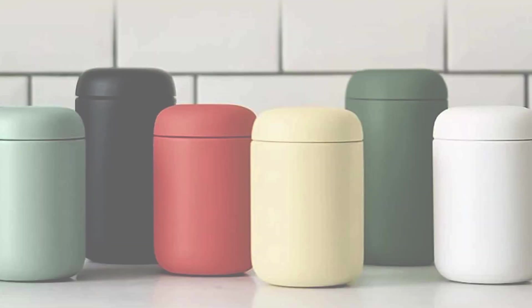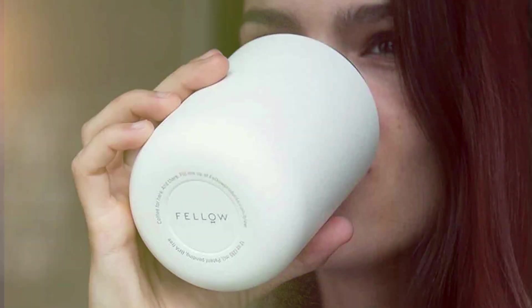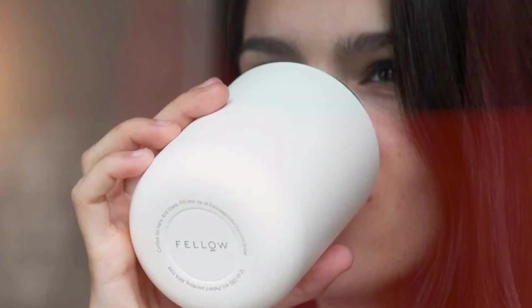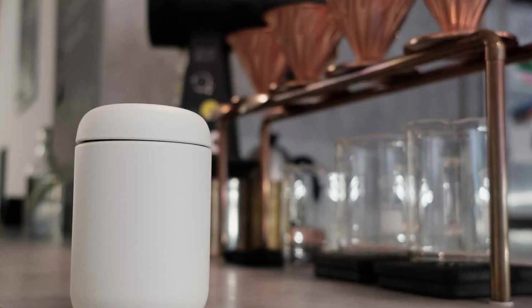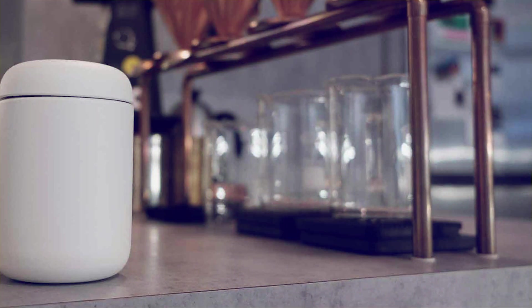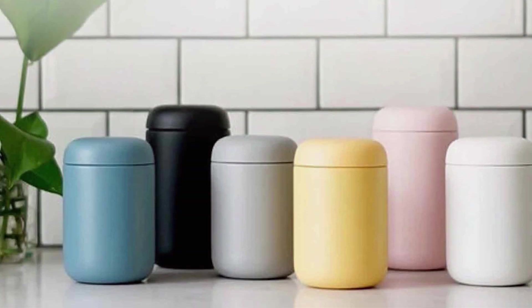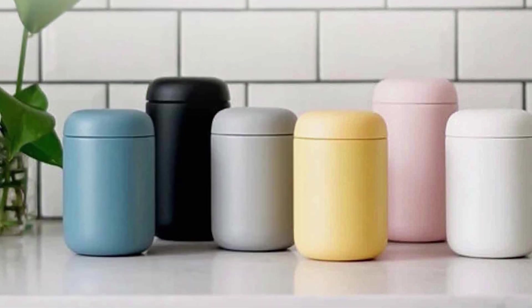The innovative leak-proof lid and one-handed push-button operation makes sipping your coffee a breeze even during the morning rush. The Fellow Kata Everywhere Travel Mug is constructed with 18/8 stainless steel, ensuring your coffee's taste remains pure without any metallic aftertaste. It's also designed to fit comfortably in most car cup holders, making it ideal for commuters. One of the standout features is the three-position toggle that allows you to choose between airtight, vented, or open positions, giving you control over the flow of your drink. It's easy to clean both by hand and in the dishwasher.